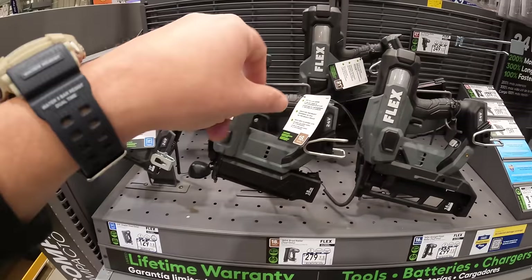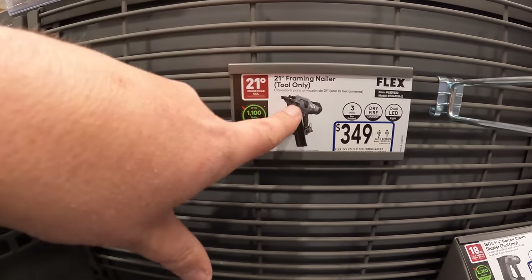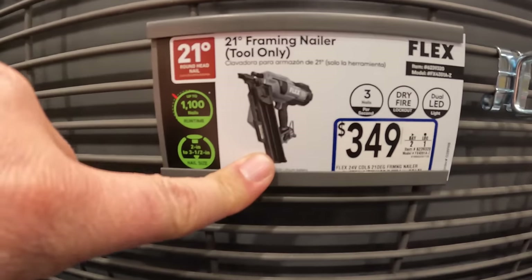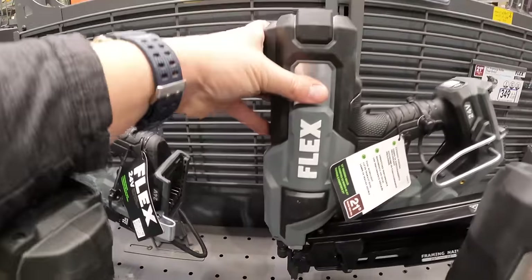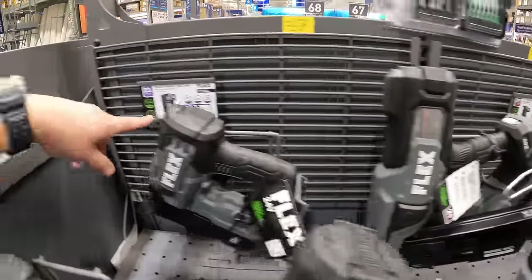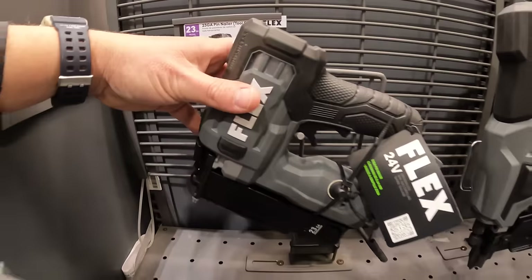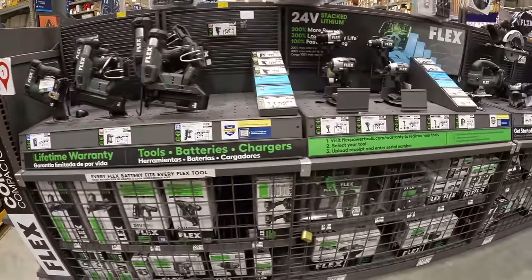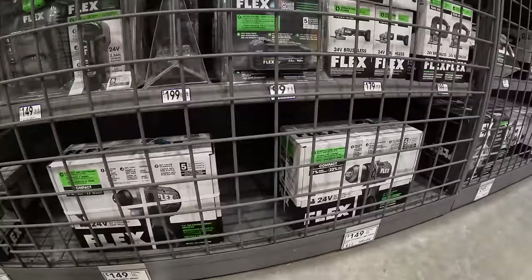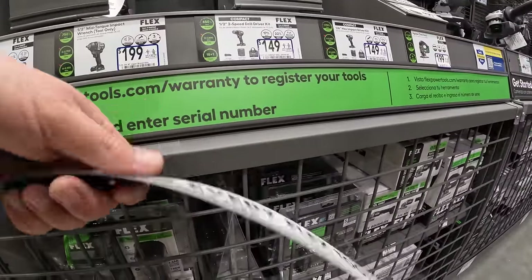$129 for the 3/8-inch stapler, $349 for the 21-degree framing nailer — which is a big one — $279 for the 18-gauge brad nailer, and $199 for the 23-gauge pin nailer. The prices aren't bad considering these are tool-only prices.